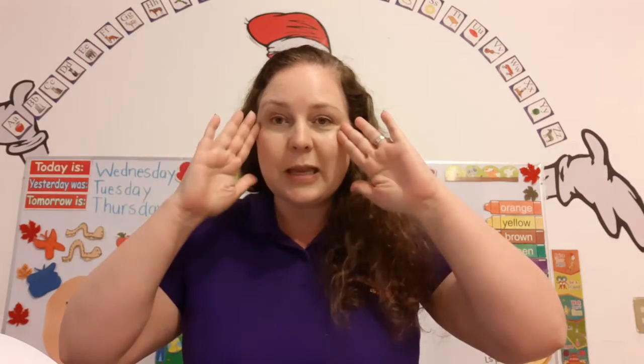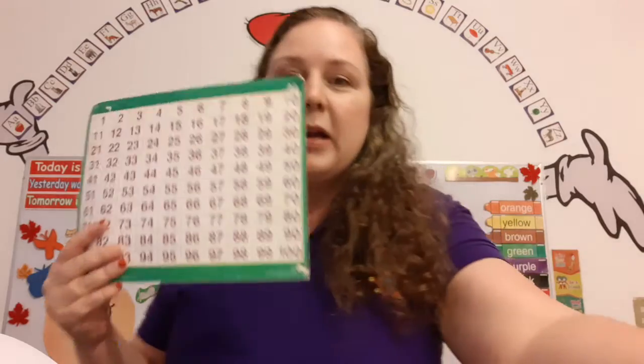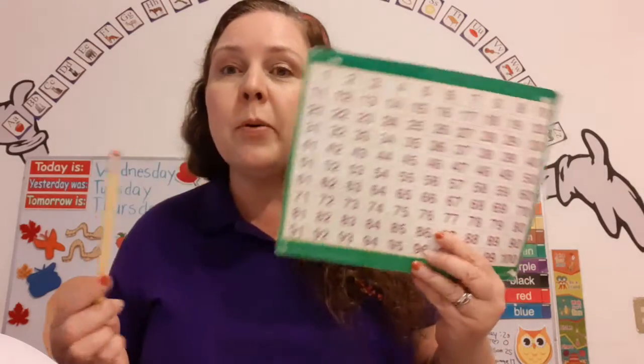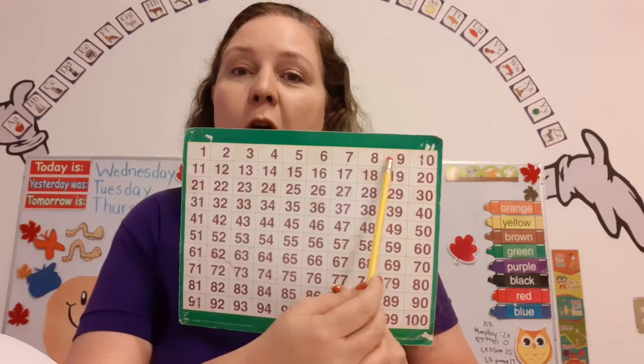Now, stop, look, and listen. We're going to get our number chart out right here, and we're going to count from 1 to 20. Now, remember, as we go from left to right, the numbers are bigger or greater.